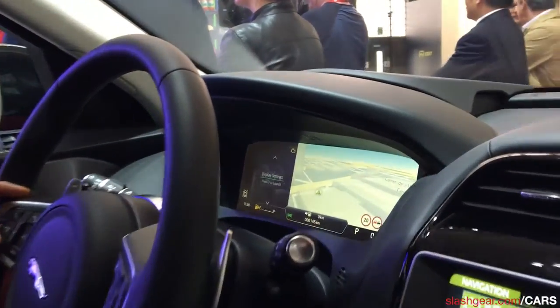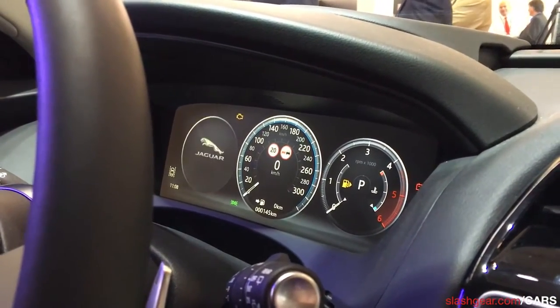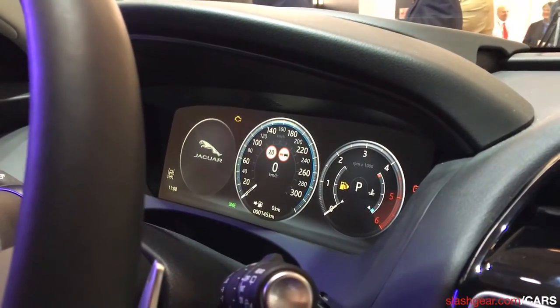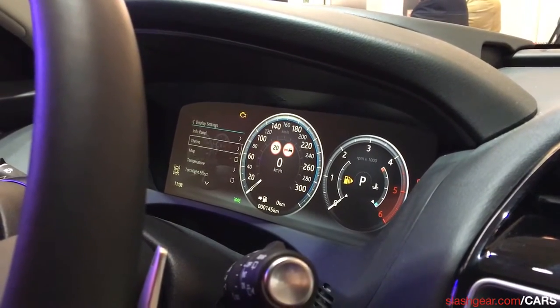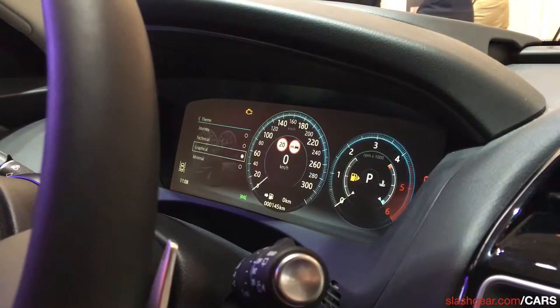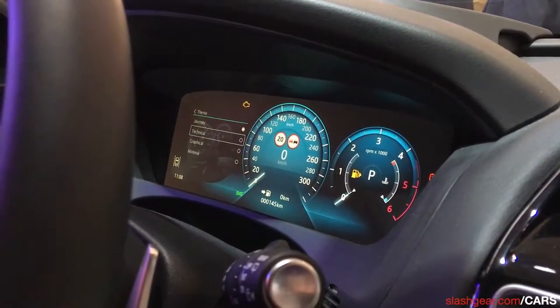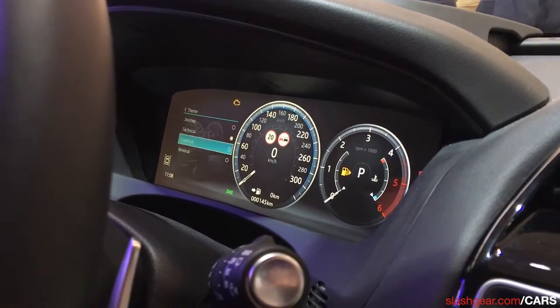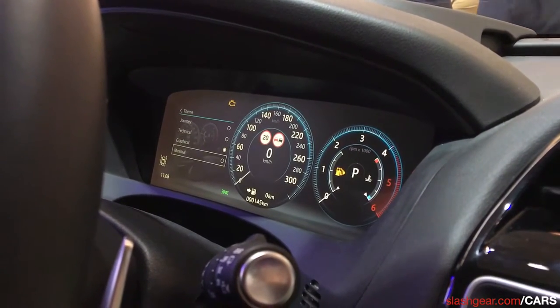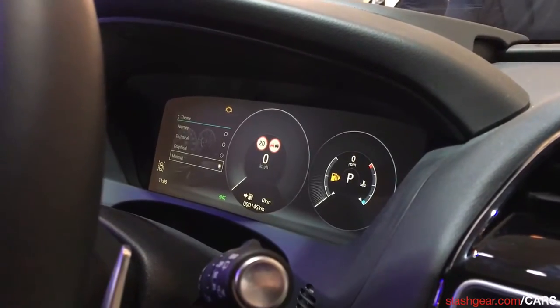If I switch that off, we also have standard dials for the customer, but we can customize the cluster display even further and add different themes. There are four themes: Journey, Technical — which shows more information in a graphical display — and Minimal, which gives just the bare essentials for nighttime driving.